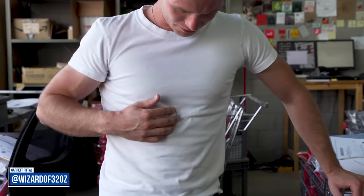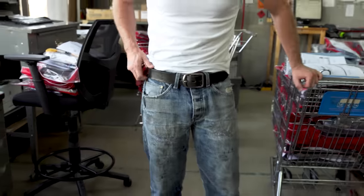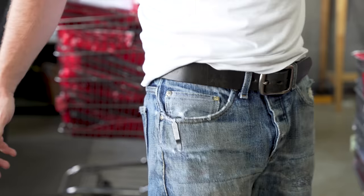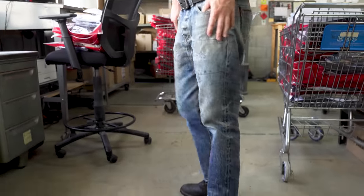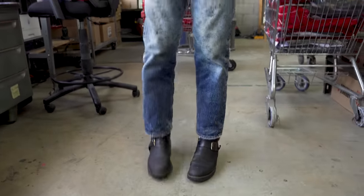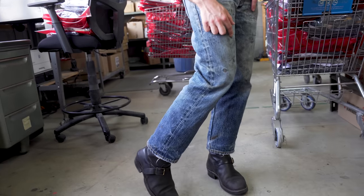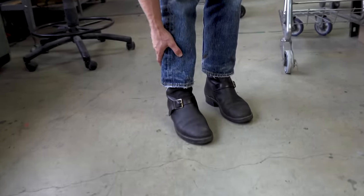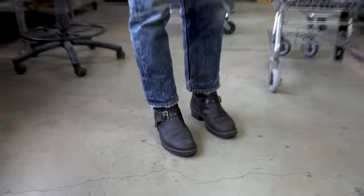I'm also wearing the white circular knit tee, complete with a hot spicy Cheeto stain. I have the black thick belt, and one of my favorite pairs of jeans — the Elephant 5 — nicely faded, also complete with repairs and epoxy ISO stains. And then on my feet I've got some John Lofgren engineer boots. Terry, what are you wearing?